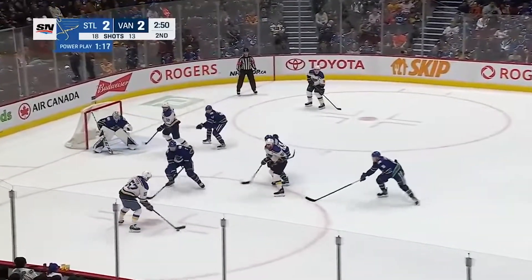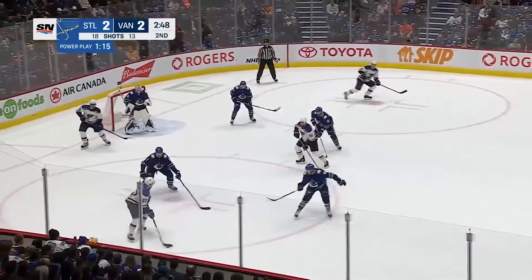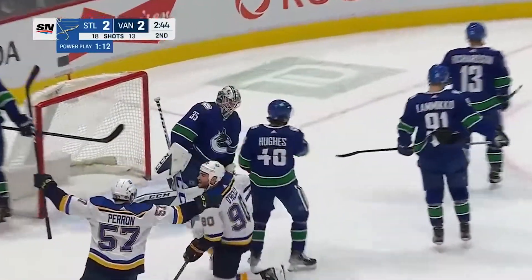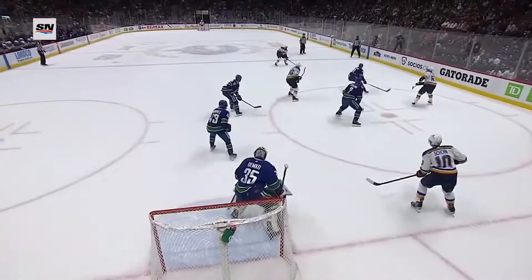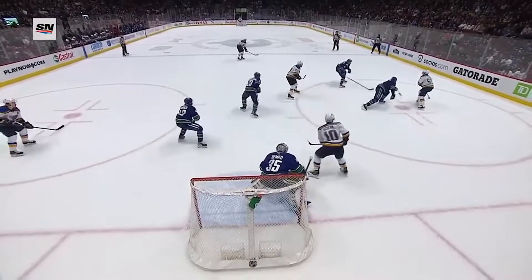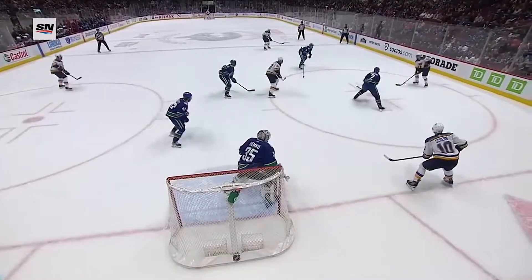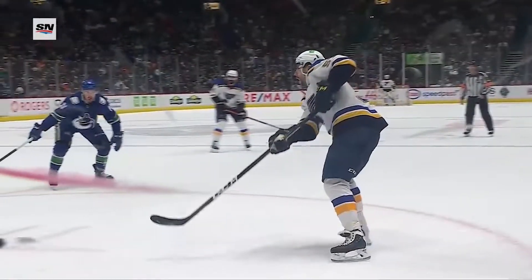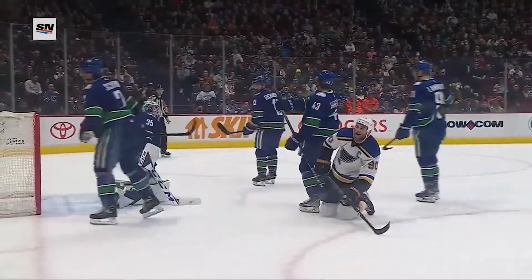David Perron from the face-off circle, still with it, down to the goal, and O'Reilly scores! Ryan O'Reilly — to Shen and O'Reilly. You can see Perron — hang on, hang on, hang on. You can see Luke Shen goes out so high that that leaves O'Reilly open. And O'Reilly in the bumper spot — bang, bang — right through Thatcher Demko.